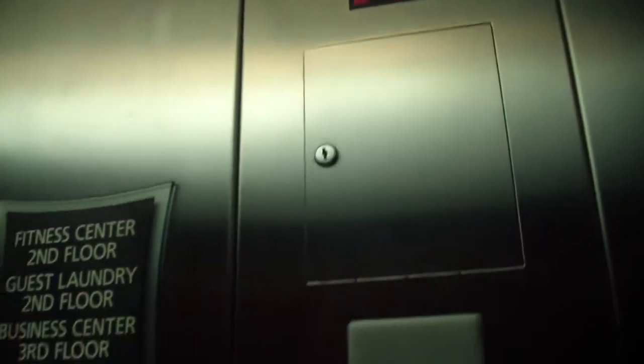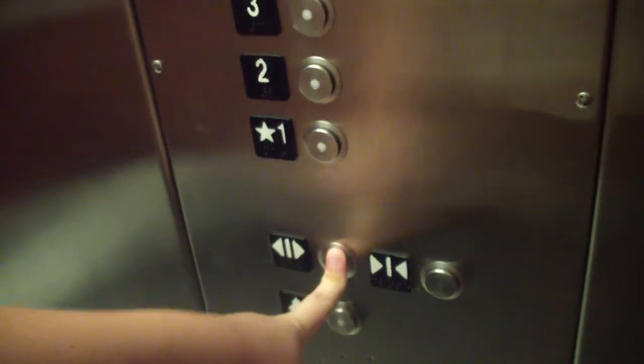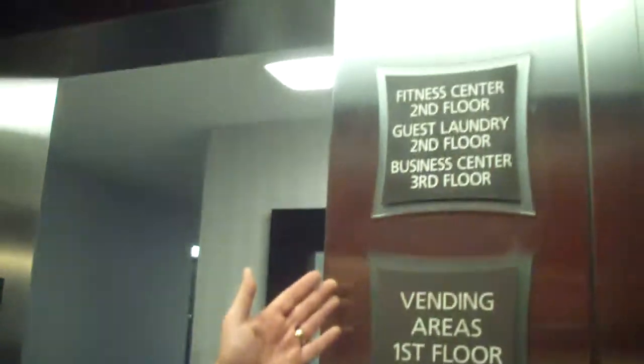Fitness center, second floor. Technically, these are called wayfaring signs. Someone's coming in. That was weird. Like I was saying, technically these are called wayfaring signs.